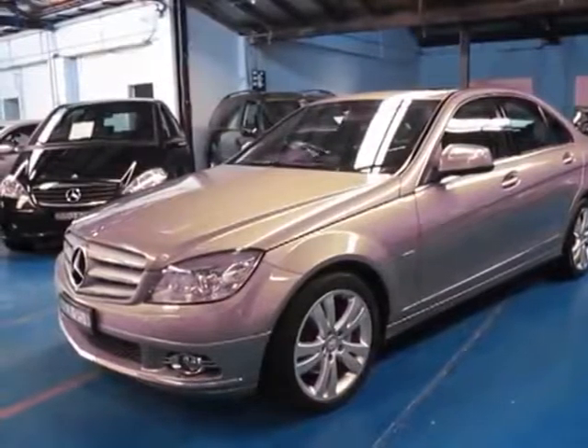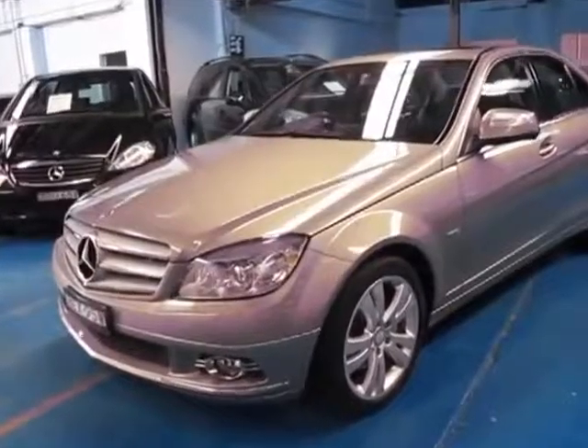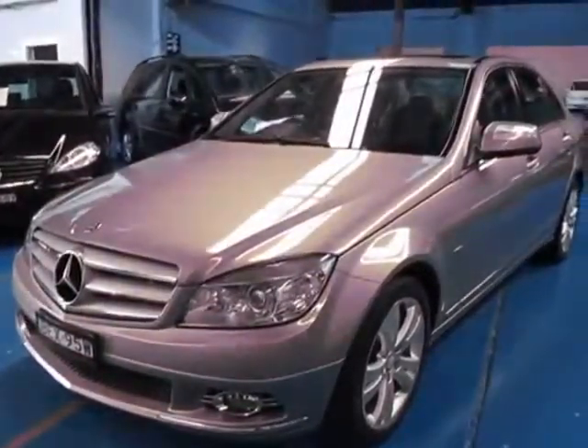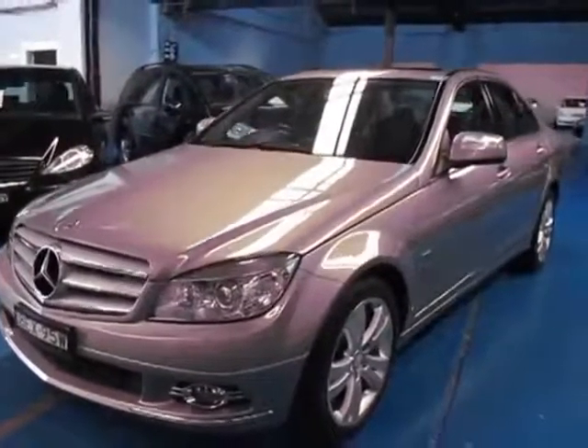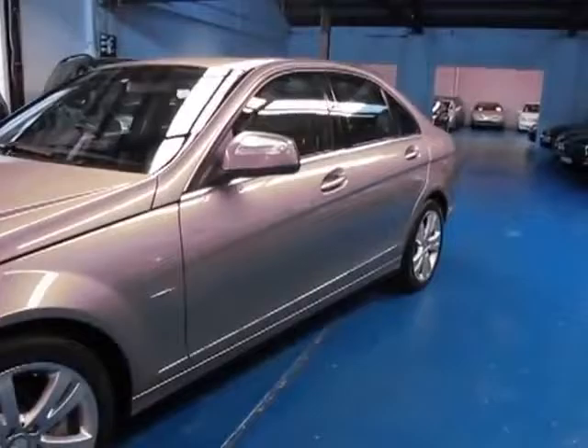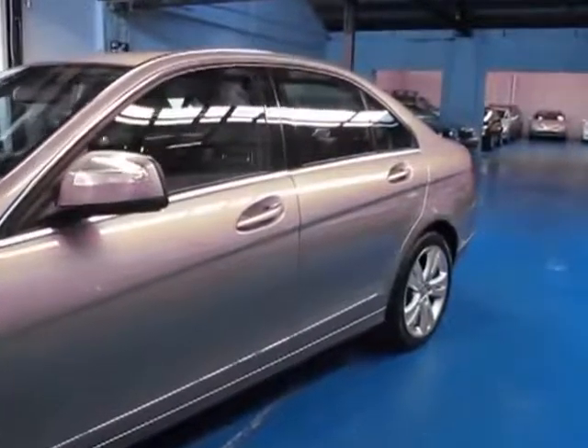Hi and welcome to the Old Timer Centre. My name is Philip Tarrant and today I have for you a December 2007 build, 2008 complied, Mercedes-Benz C280 Avanguarde. It's travelled 88,000 kilometres and is in very good condition.